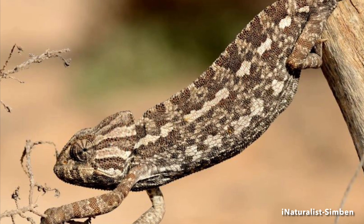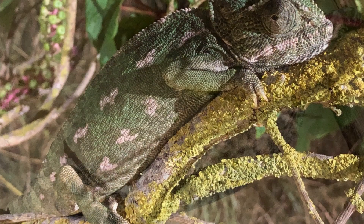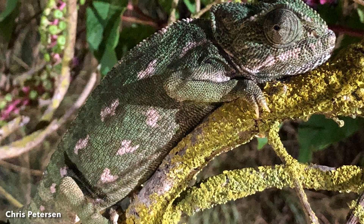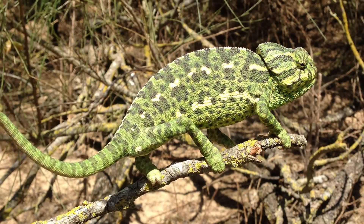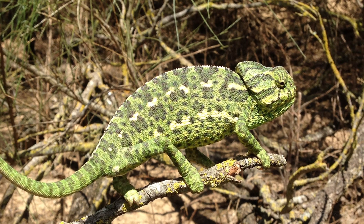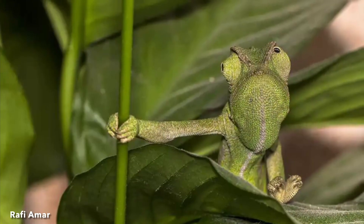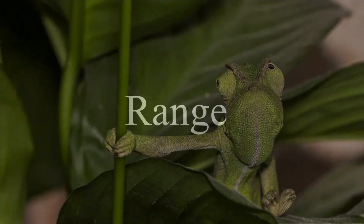They can actively change the color of their skin to lighter or darker shades of their typical coloration. It is a misconception that chameleons change color depending on the color of their background. Rather, their colors become more or less intense and may change in hue depending on environmental conditions and stressors, reproductive condition, and mood.